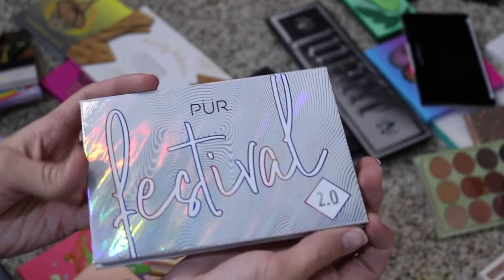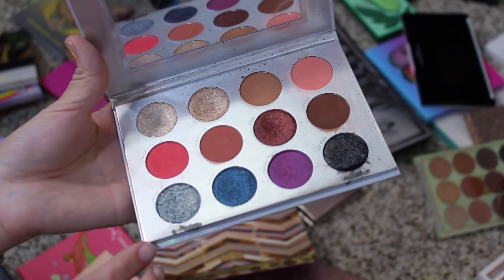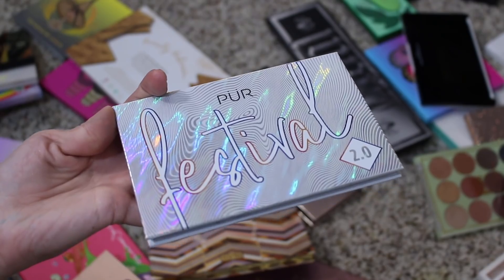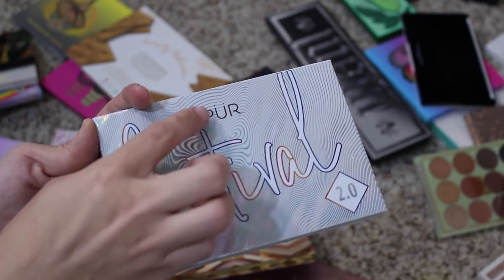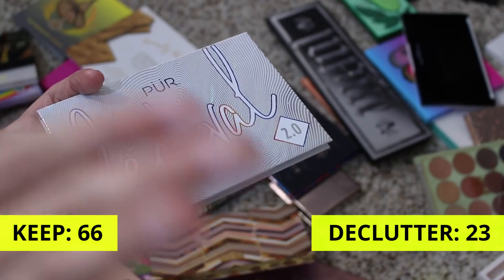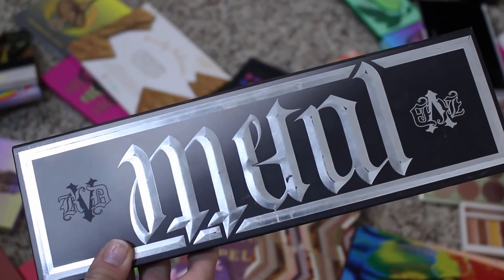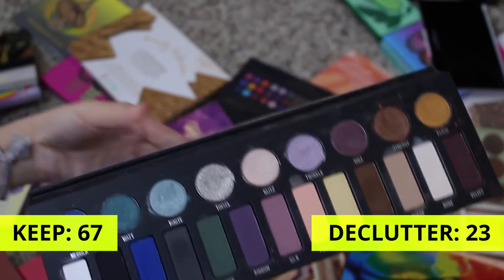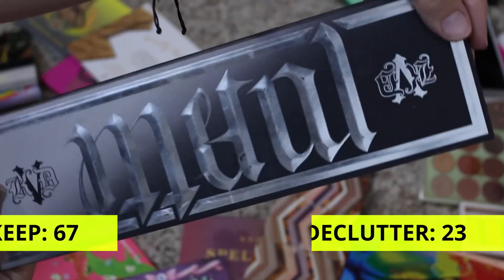This is Pure Cosmetics Festival 2.0 palette. I'm going to go ahead and get rid of this. I have the Pure x Raw Beauty Christy palette in the wings to try, and once I have that, I'll have that palette to reference for the Pure formula. So I don't feel like I have to hold on to this — I'm going to declutter it. This is the Kat Von D Metal Matte palette — I absolutely love that aspect of it. Definitely not getting rid of this. This holds so many memories and I bought it very much for the whole packaging of it. Keeping it.